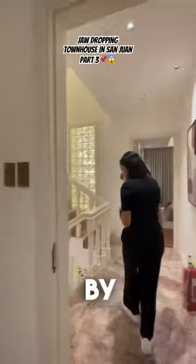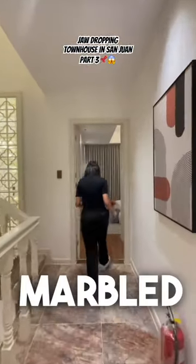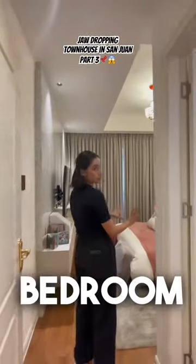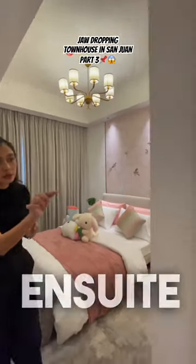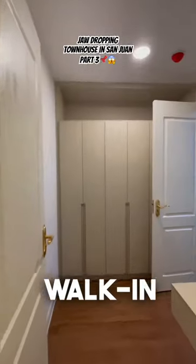And then across this one — by the way, check out the floor. Everything is marble. Across the floor, we have bedroom number two. So much space, I love it. And then an ensuite toilet bath with a walk-in closet.